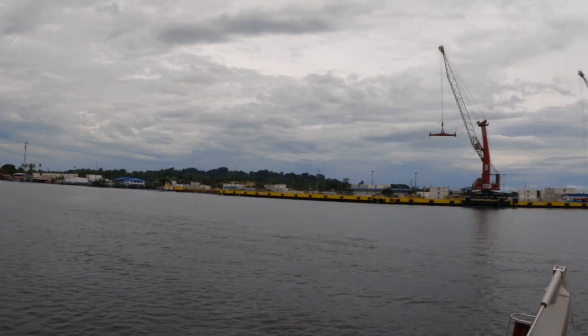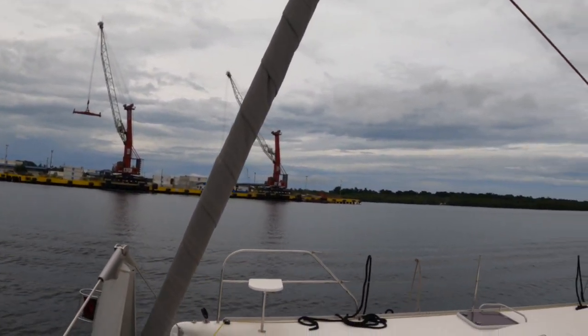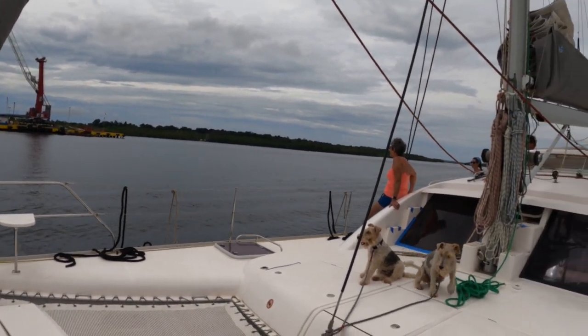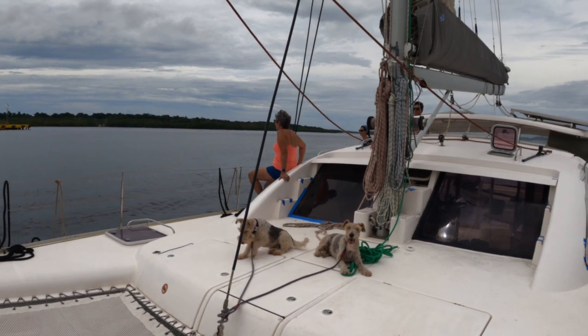Our challenge is to lift the dinghy from the docks and lower it into the sea, then to lift the trailer from the docks onto Aventura by using the boom and the main halyard.